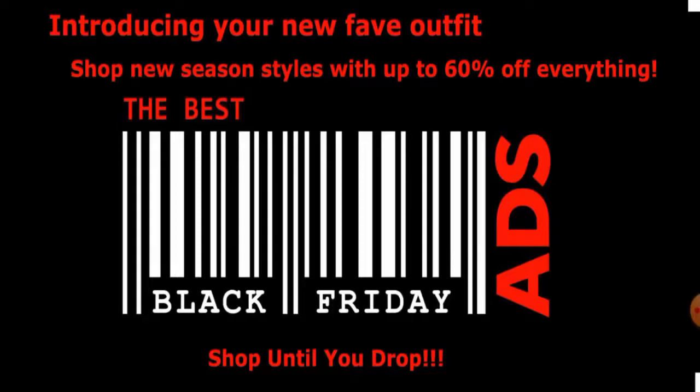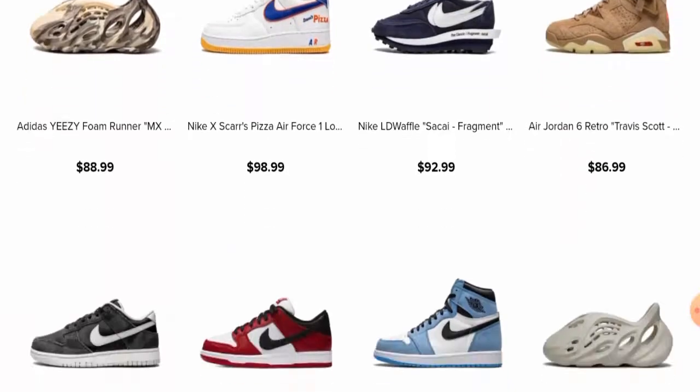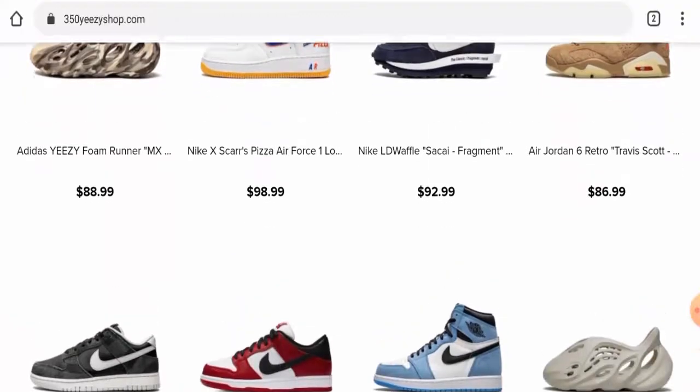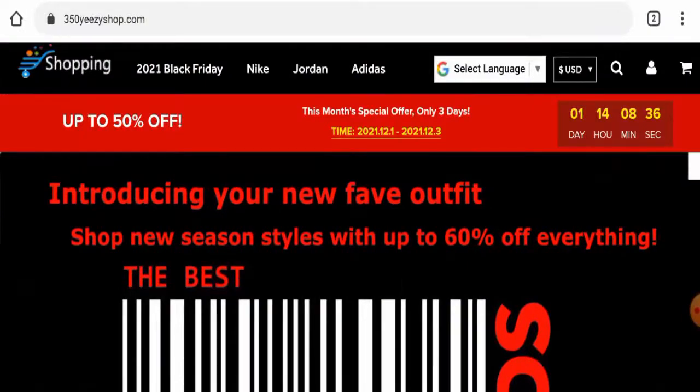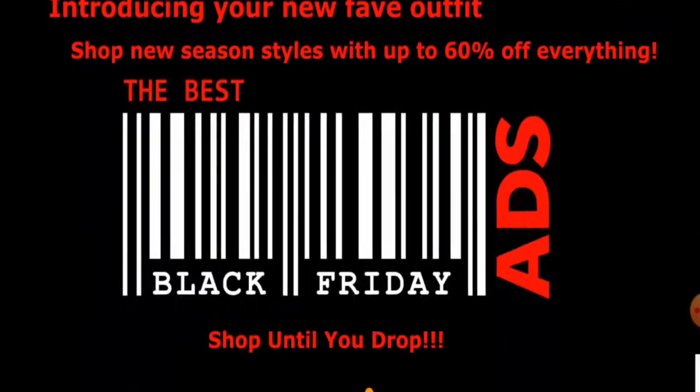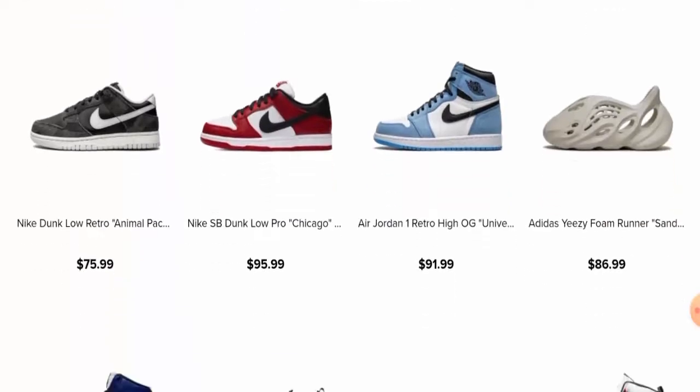First of all, we will talk about this website's details — the website type and the products it deals with. This website is an online shopping site which deals with sports shoes. They offer branded sports shoes, including brands from Adidas, Jordan, Nike, and many more. If you want to check out these items, you have to visit their official site.